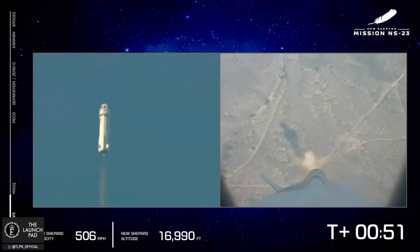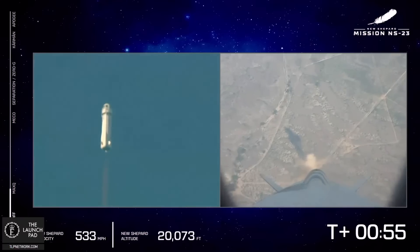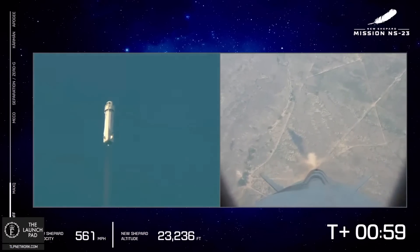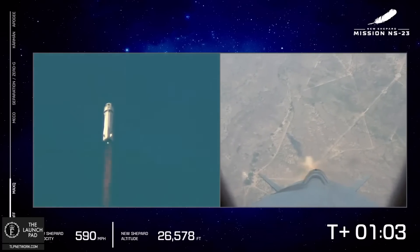The BE-3 engine throttled up as we're going to push up to max Q — that's the point where the aerodynamic stress on the vehicle is at its maximum. Throttle back and then continue on up to space.